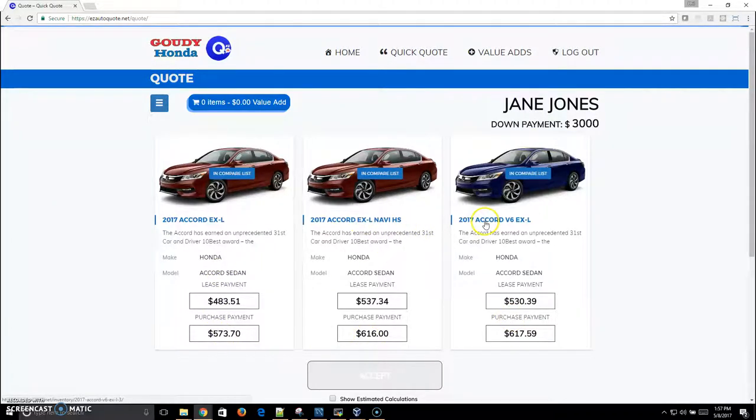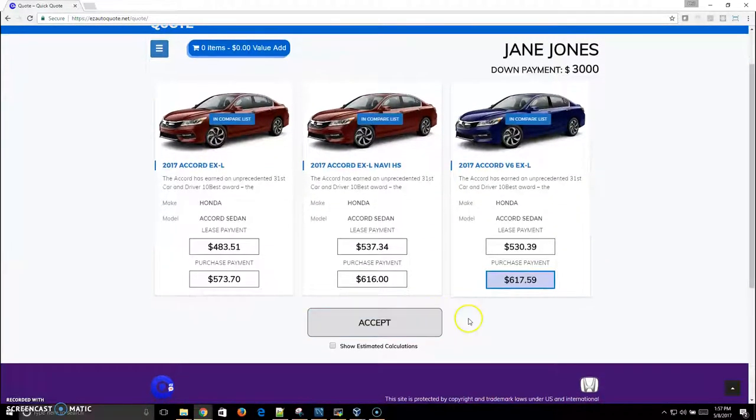She sees, oh, I didn't consider purchasing a V6, but now that I look at the payments side by side, for just slightly more, Jane can now say, oh, I can afford to get the V6. Whereas when she came in, she was looking at a V4 and she didn't even know that the comparison could take place. Now she's looked and found that the V6 payment is acceptable to her.